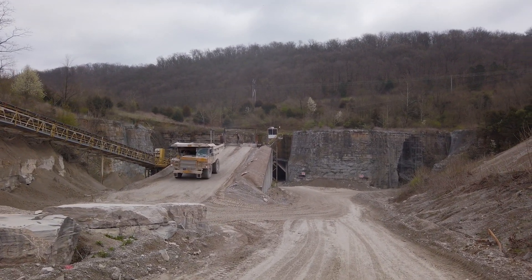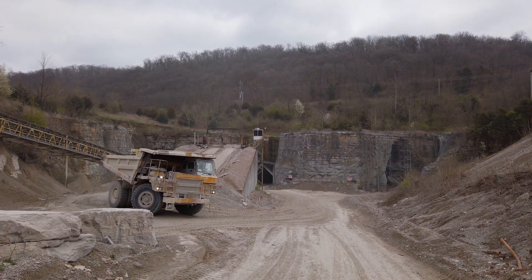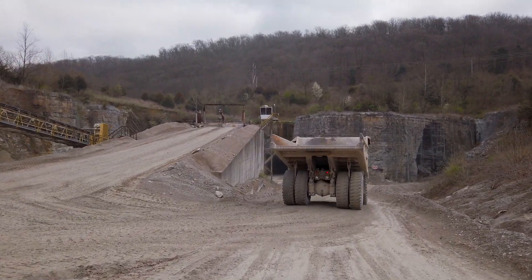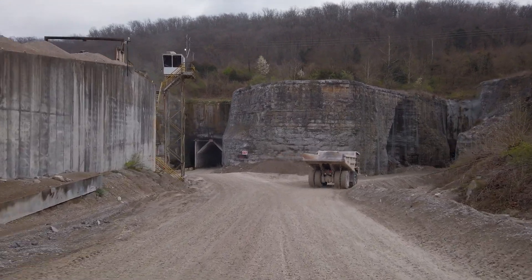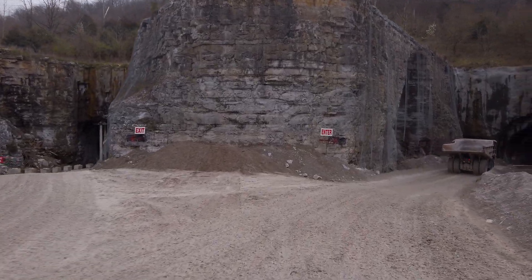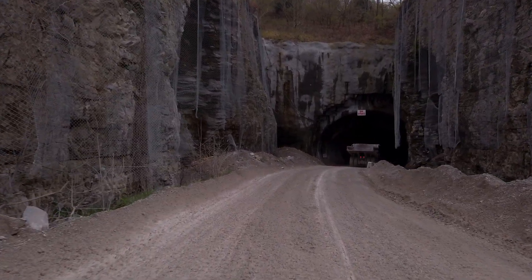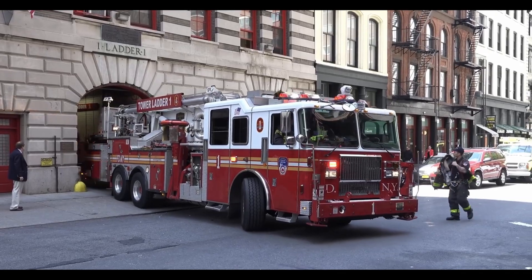Hey look, it's a huge dump truck — let's see where he's going. Oh man, it looks like he's going underground, let's follow him. We have these trucks hauling rock nine to ten hours a day, and they can haul forty to fifty tons of material per load. That's two thousand pounds per ton, so this dump truck can haul eighty thousand pounds of rock per trip — that's as much as a fire truck.